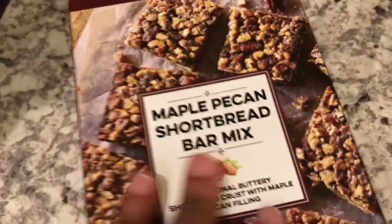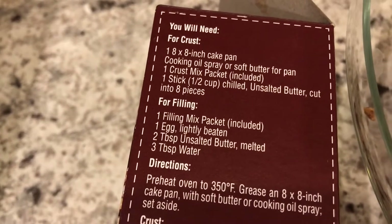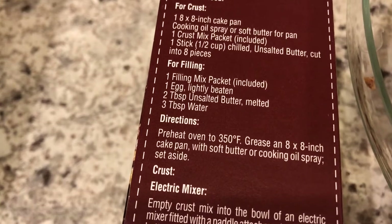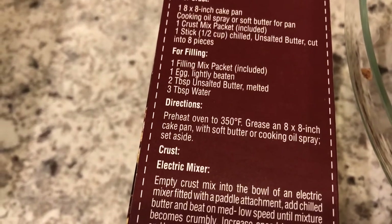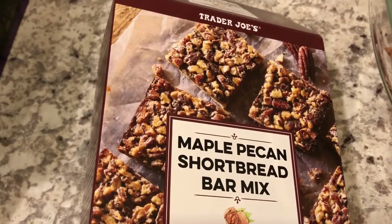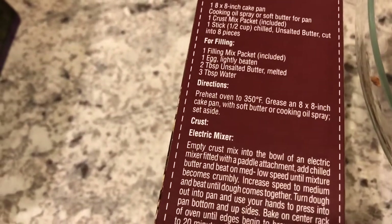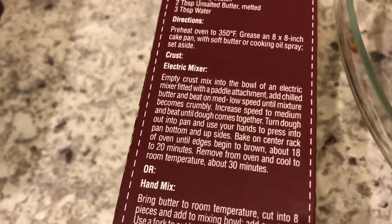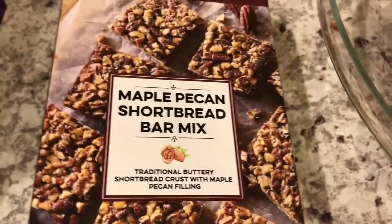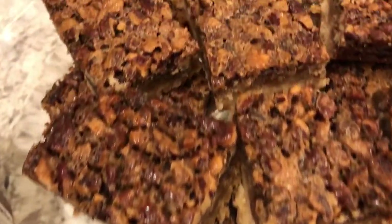It's Trader Joe's maple pecan shortbread bar mix — really easy instructions. For the crust all you need is butter, and for the filling all you need is an egg, butter, and water. The box came with two packages: one for the crust and one for the filling mix. The filling mix was dry but had a mixture of pecans, what looked like brown sugar, and some other stuff. You make the dessert in an eight-by-eight pan.